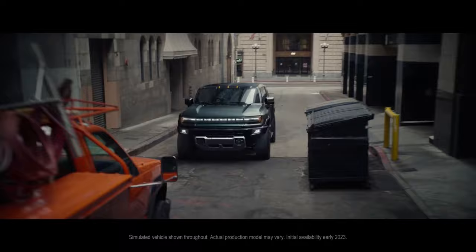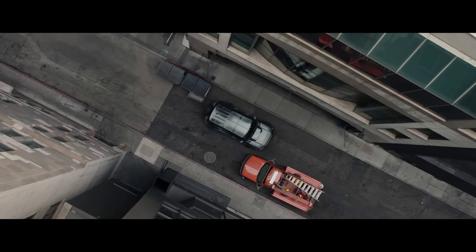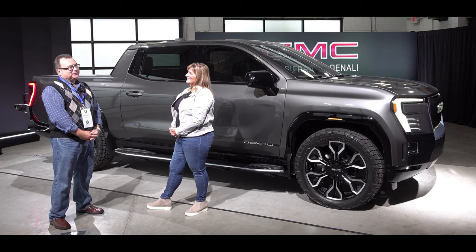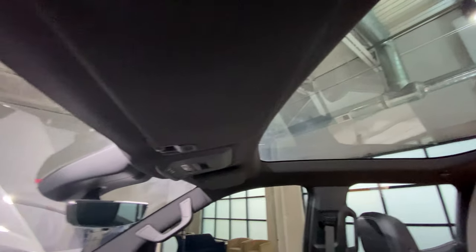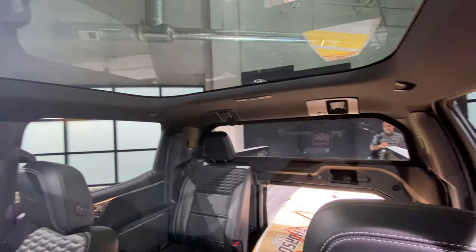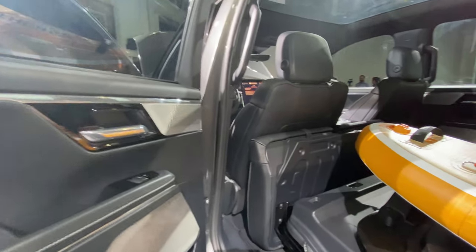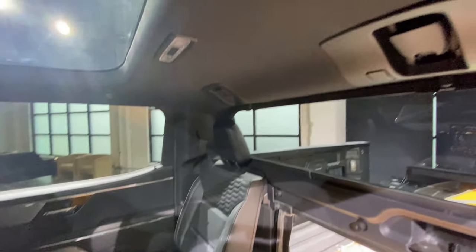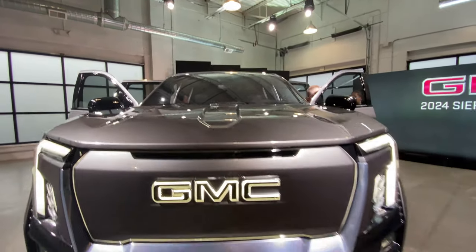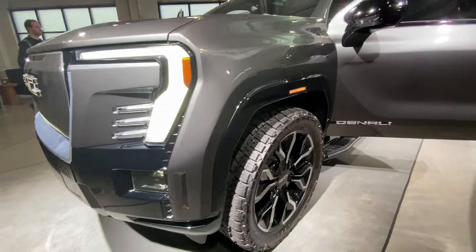For GMC, as we've had in the Hummer EV, we're including Crab Walk in the Sierra EV Denali — a super fun feature that lots of people enjoy. We also have rear independent suspension designed specifically for our EV pickup architecture, and air adaptive suspension on the Sierra EV Denali Edition 1, with 24-inch wheels and tires, rear steer with Crab Walk, 754 horsepower, and 785 pound-feet of torque with a 0-to-60 well under four and a half seconds. It's pretty fast for a heavy truck. It also supports over-the-air updates as GM rolls those out — it will get better with age.